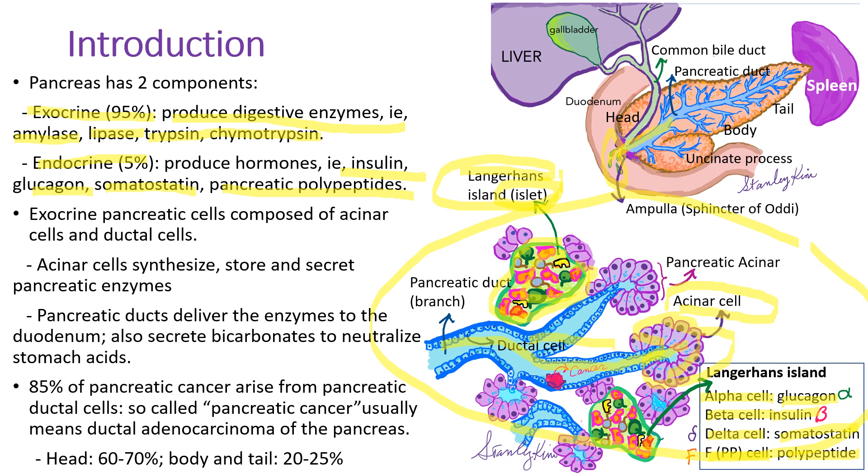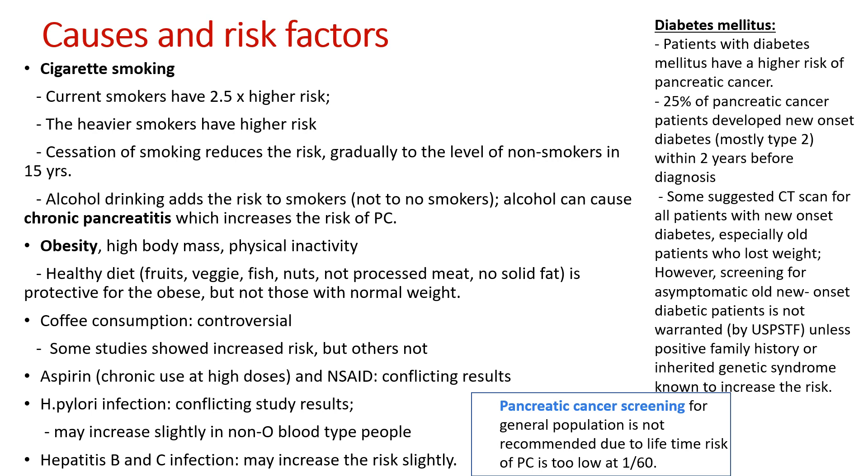Please look at this picture again. Most pancreatic cancers arise from the pancreatic duct, so ductal adenocarcinoma is the most common type of pancreatic cancer. About 60 to 70% are located in the head of the pancreas, with the remaining 20 to 25% in the body and tail.